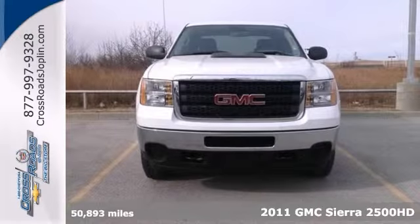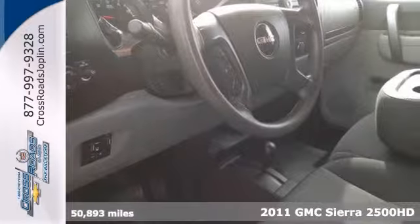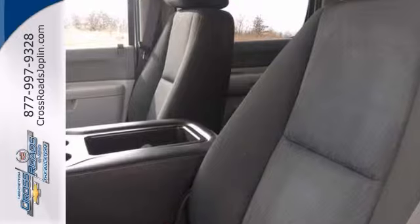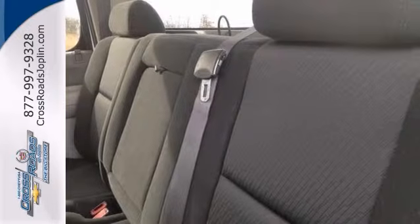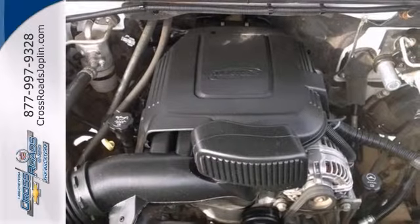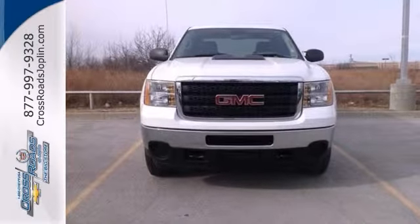Come on down and get into this fantastic looking 2011 GMC Sierra 2500 HD with a powerful Vortec V8 engine, four wheel drive, and electronic stability control. It comes with lifetime protection and a clean Carfax report with included maintenance. We'd love to have you take it for a test drive.